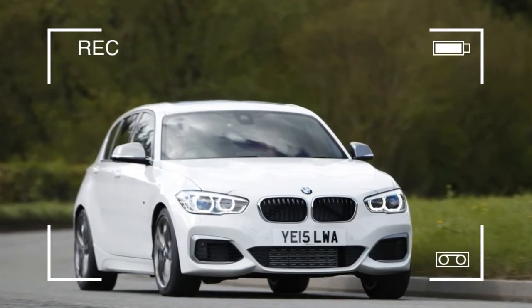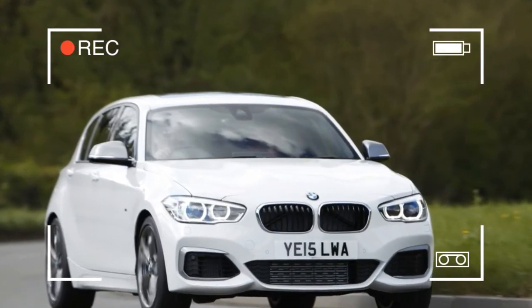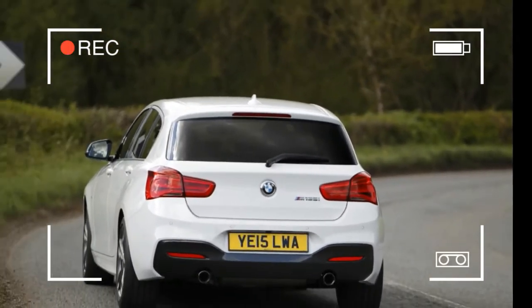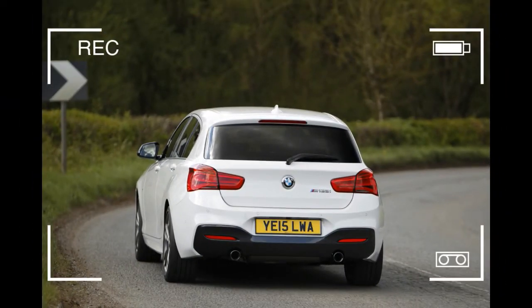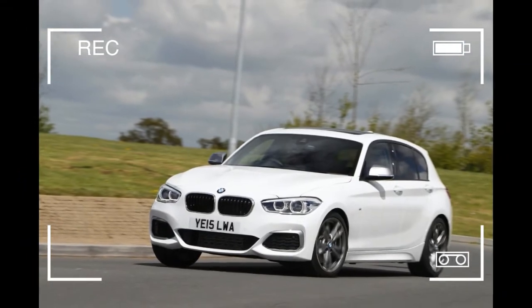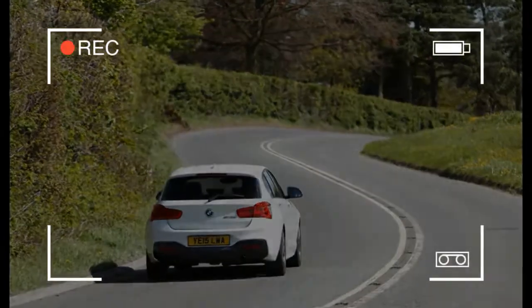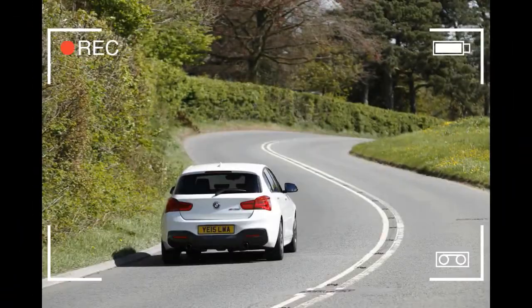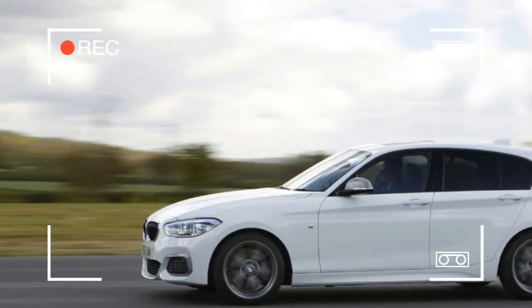Although the BMW 1 Series faces stiff competition from the Audi A3, Mercedes-Benz A-Class and Volkswagen Golf in the premium compact hatchback class, it's the only one that sends its power to the rear wheels, and that, from a driving perspective, is a very good thing.